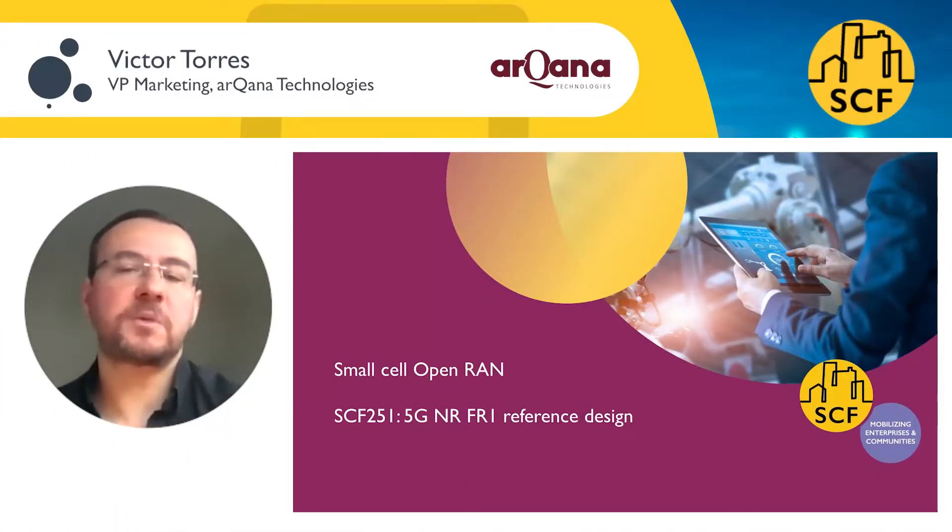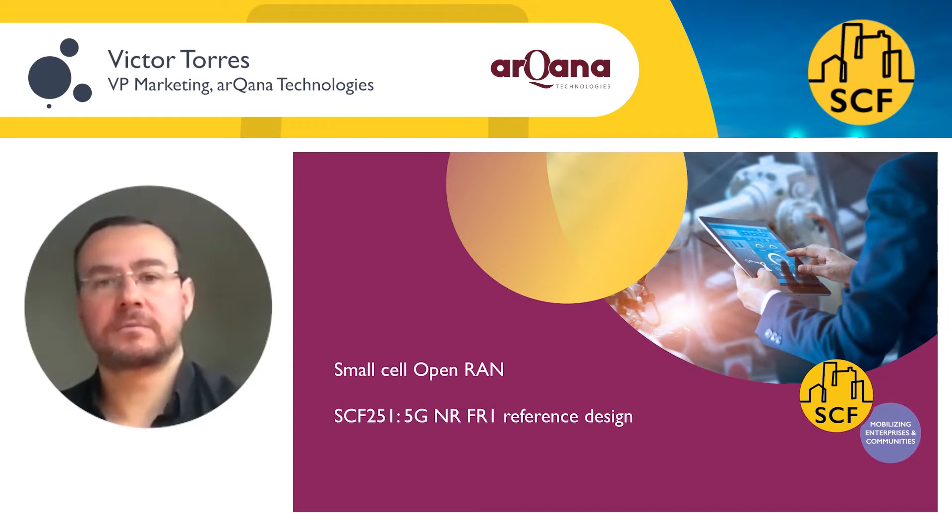Hello, I'm Victor Torres, VP Marketing of Arcana Technologies. Together with the companies PicoCom, Analog Devices and Senco, we are leading the work item 5G Neo Radio FR1 reference design from the Small Cell Forum.